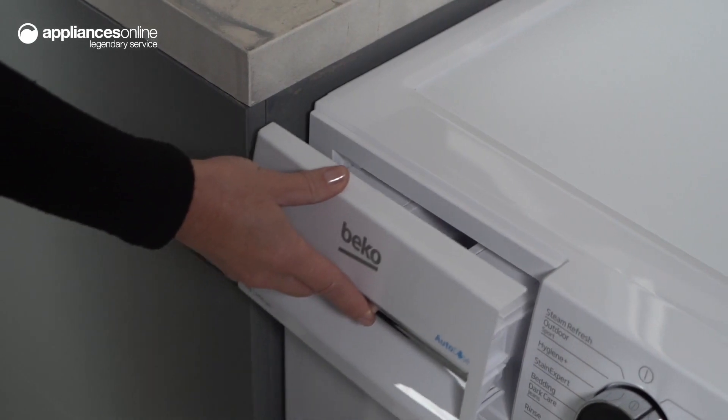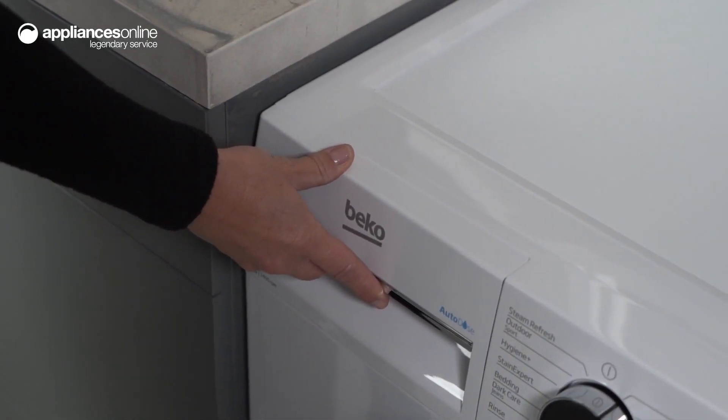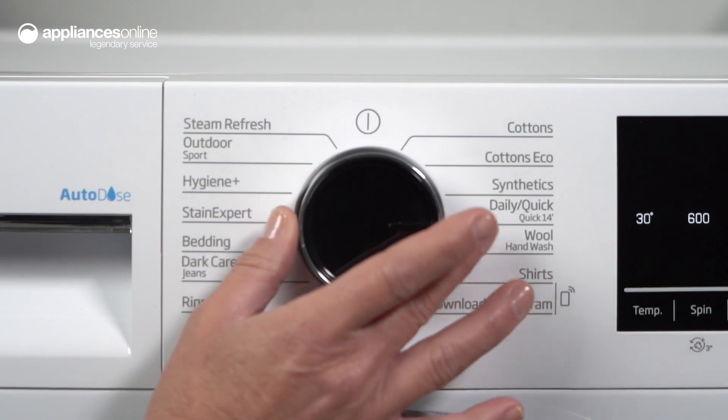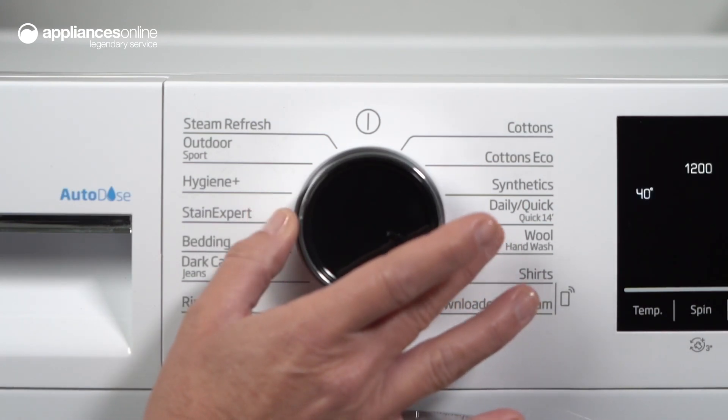The Beko Autodose washing machine offers a wide range of programs to suit all your laundry needs, including bedding, cotton, quick wash and more. The Steam Refresh feature allows you to refresh your clothes and remove wrinkles without the need for a full wash.